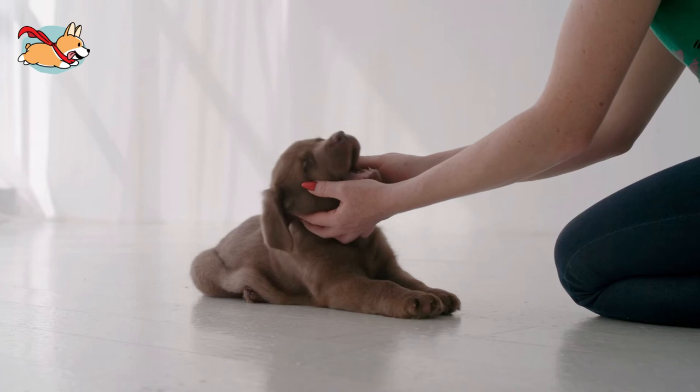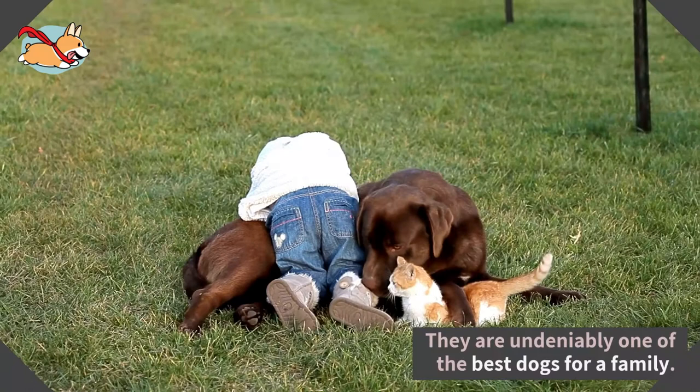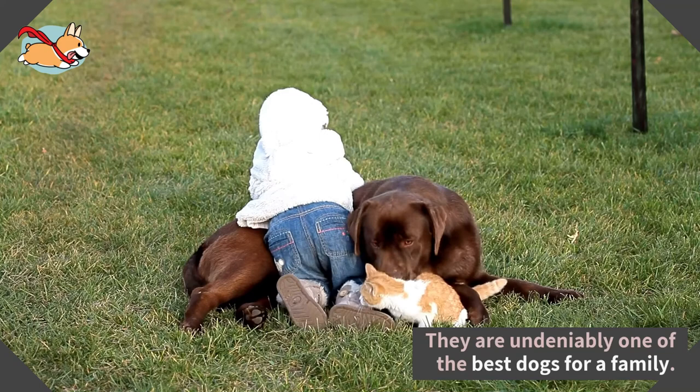As irresistible as chocolate itself, Chocolate Labradors are one of the most popular dogs, not only because of their sweet personality, but also because of their beautiful chocolatey coat. They are undeniably one of the best dogs that you can get for your family. What do you love about this sweet chocolate dog? Let us know in the comments below.